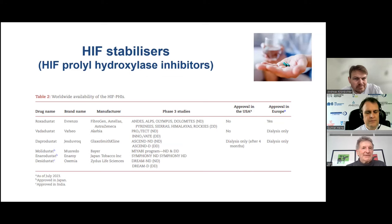Moving on to the last part of the talk: the HIF stabilizers, otherwise known as the HIF prolyl hydroxylase inhibitors. These are enzyme inhibitors that inhibit the enzyme hypoxia-inducible factor prolyl hydroxylase. I've listed these agents, their brand names, manufacturers, the studies used to get approval in some countries, and their approval status in the USA and Europe.